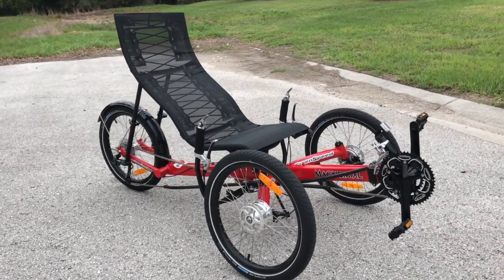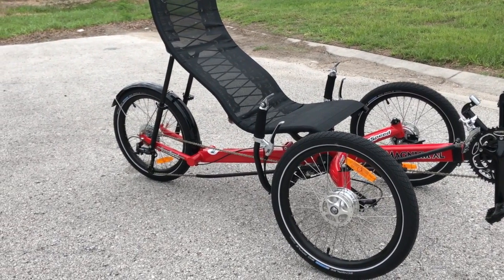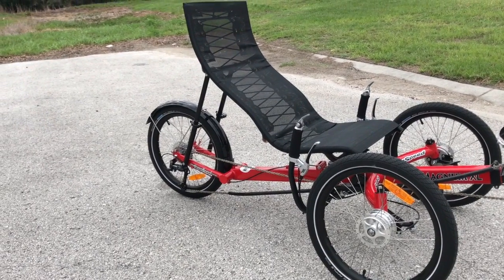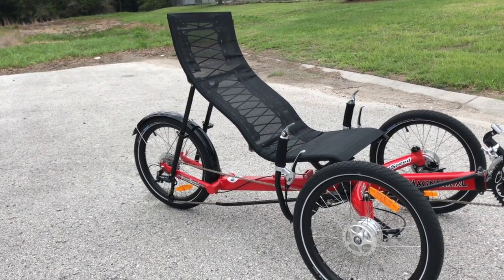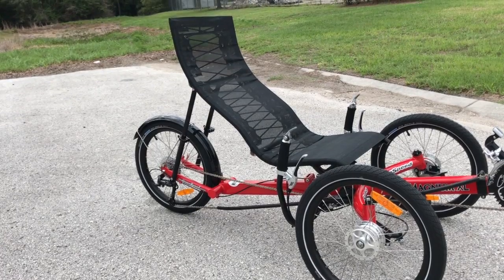It's got a really nice 9-speed cassette and bar-end shifters. It's easy to steer. It's got 2-inch Big Apple Schwalbe tires that give you almost a suspension-like ride, even though it doesn't have suspension. And it's just a great bike for just under $3,300.